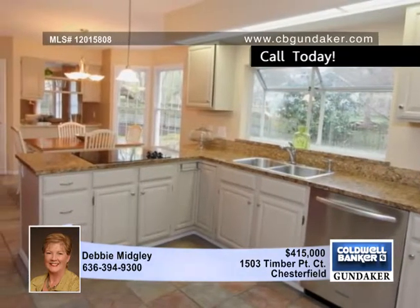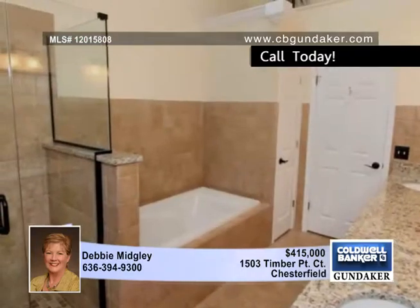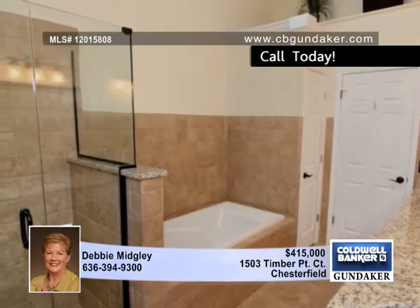Large windows draw in lots of southern light. Retire to the vaulted master bedroom suite with a huge walk-in closet and luxury master bath.